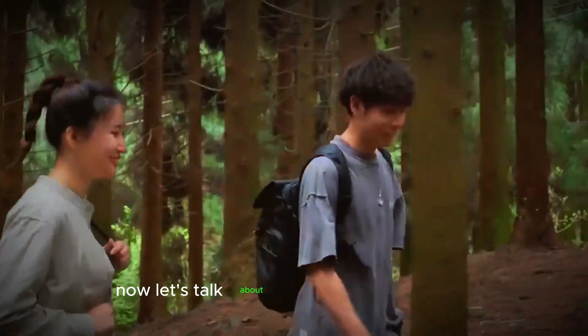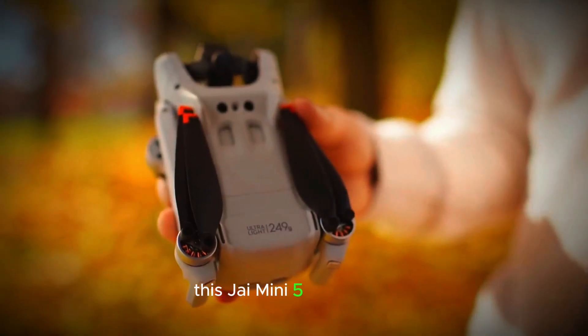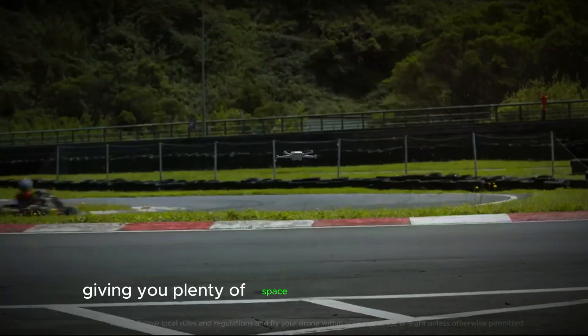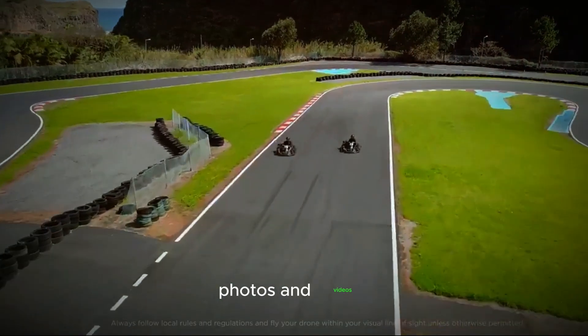Now, let's talk about storage and battery life. This G-Mini 5 Pro comes with at least 8GB of internal storage, giving you plenty of space to save your high-quality photos and videos.